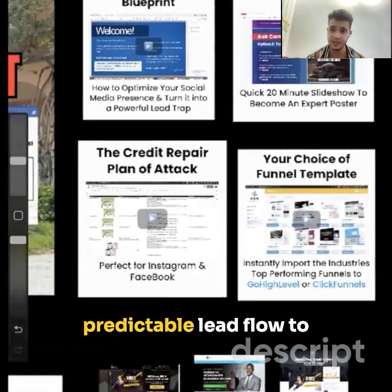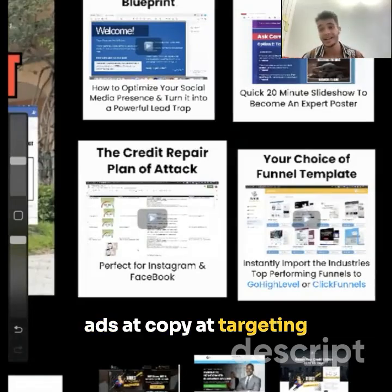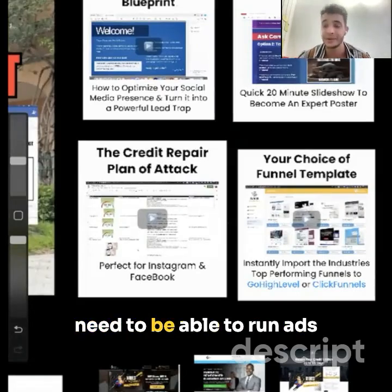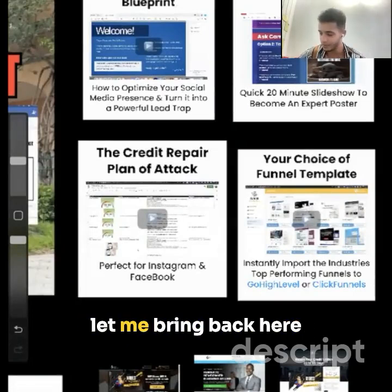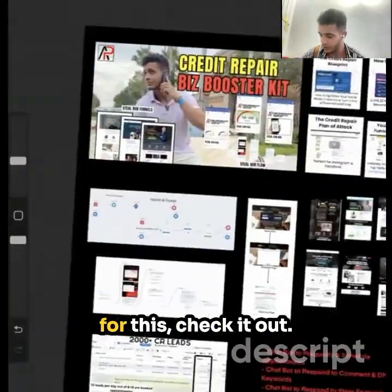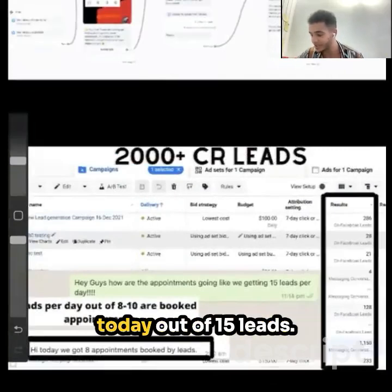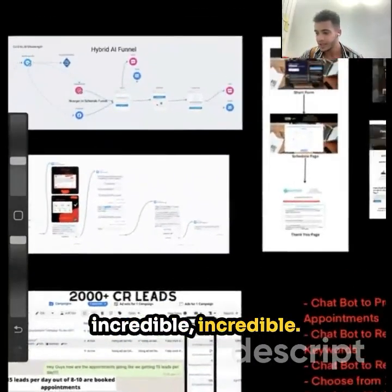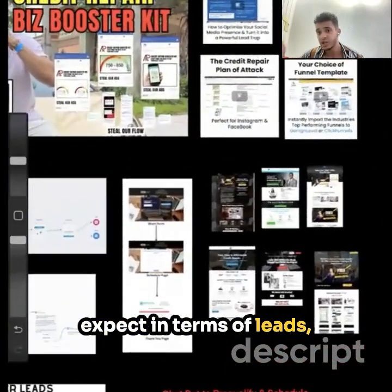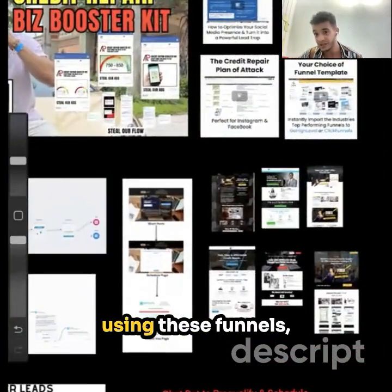To bring even more predictable lead flow, we're going to give you the exact ads, ad copy, ad targeting — everything you need to run ads and get consistent leads. We had an appointment booked out of 15 leads today, which is incredible. Typically what you should expect in terms of leads is around $5 to $10 lead cost using these ads and these funnels.